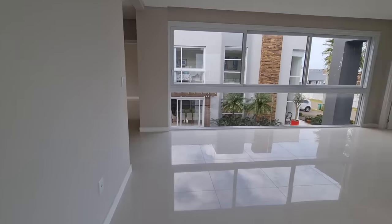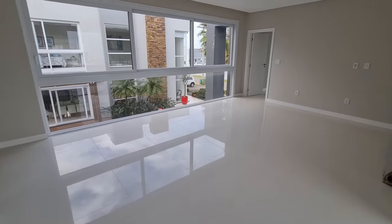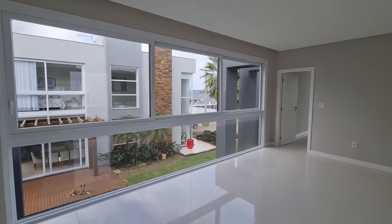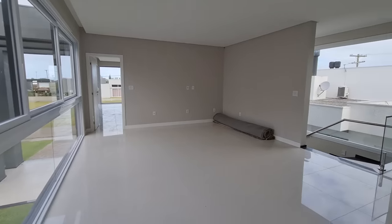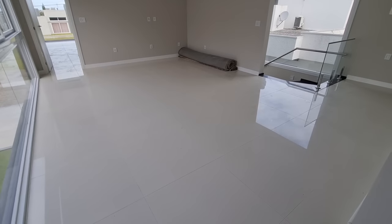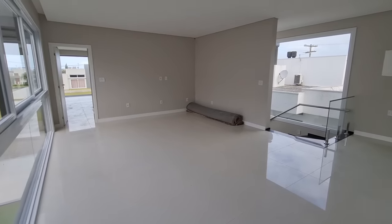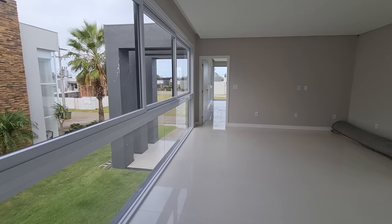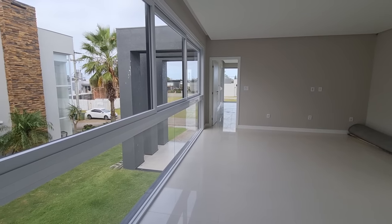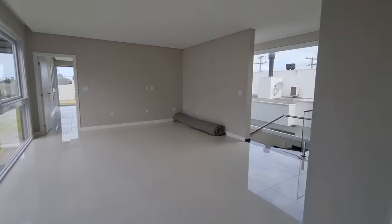Acabei de subir. Olha o tamanho desse espaço aqui em cima — isso é uma outra sala. Pode ser a sala do game ou a sala do Netflix. Lembra que eu falei lá no começo daquele vidro na frente da casa que parecia um aquário? Primeiro deixa eu te mostrar as outras suítes.